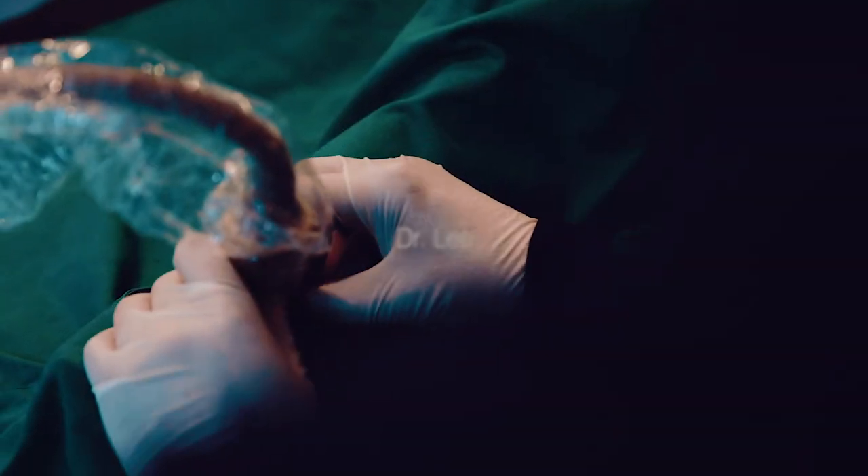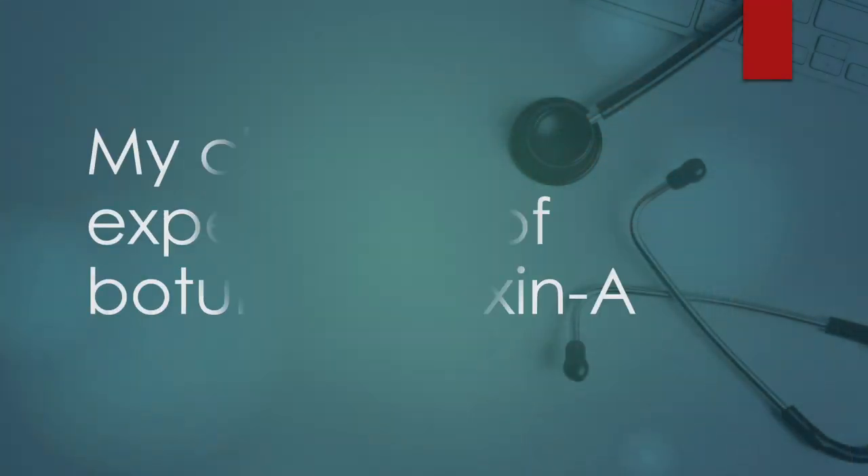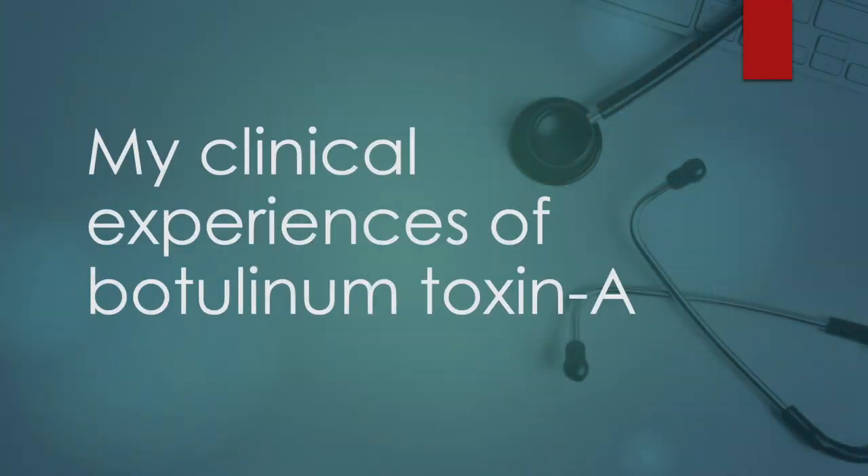Hello, I'm Dr. Lee. Welcome to Practical Pain Management. I will talk about my clinical experience of botulinum toxin A.